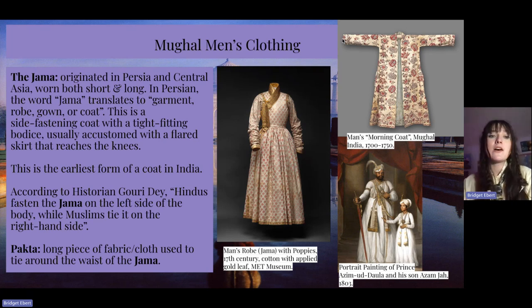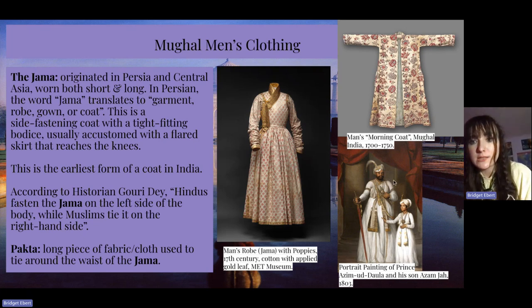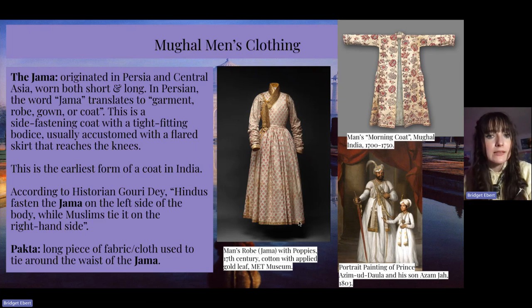The hakta is a long piece of fabric and cloth used to tie around the waist of the jama, and you can see this in a portrait painting from 1803. I also have two examples that are still in really great condition from the 17th and 16th centuries — these mourning coats and the jama.